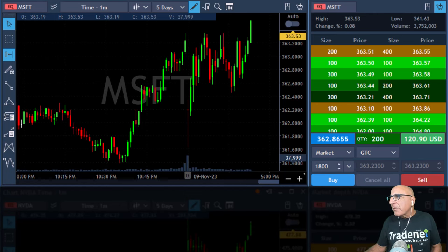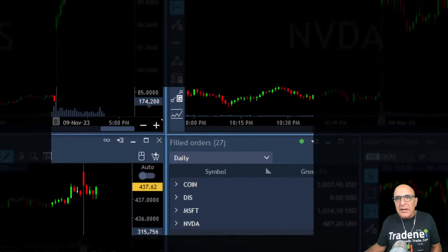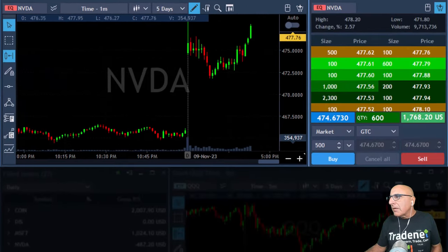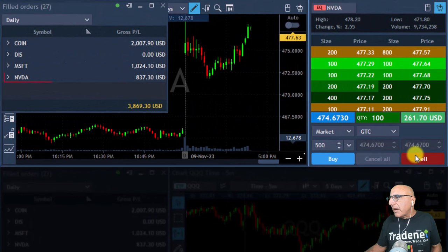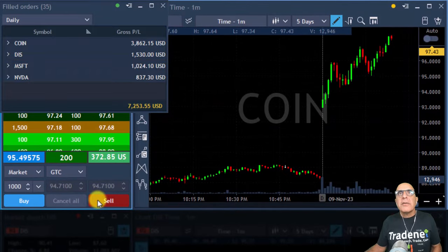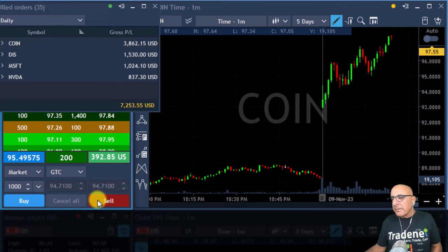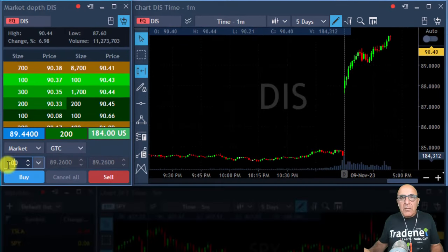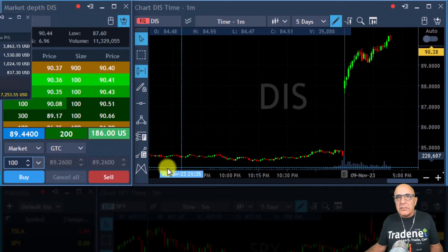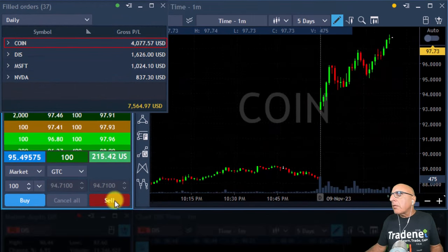Amazing — selling some Microsoft here. Getting ready to sell some more Nvidia and Disney, which just reached my target. Selling more Nvidia now. Selling Disney now. Taking a partial in Coin. Once you make money, you've got to protect what you made. Selling some more Disney, selling some more Coin — they're all too extended.